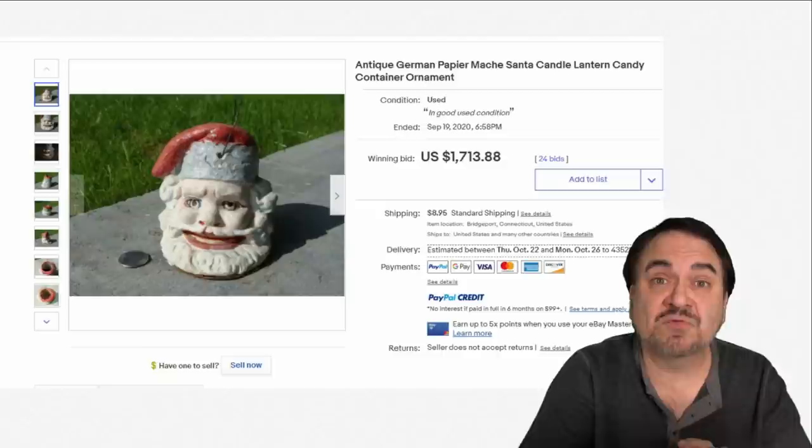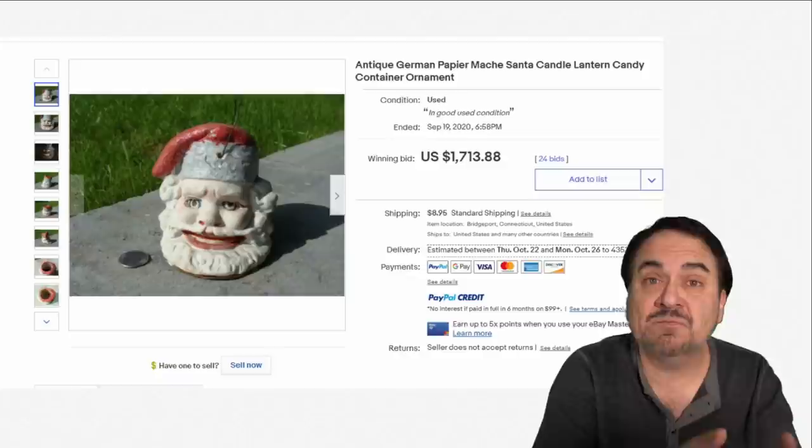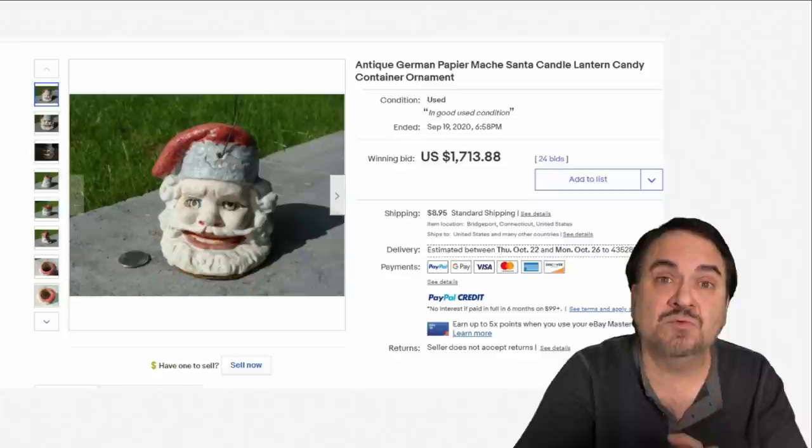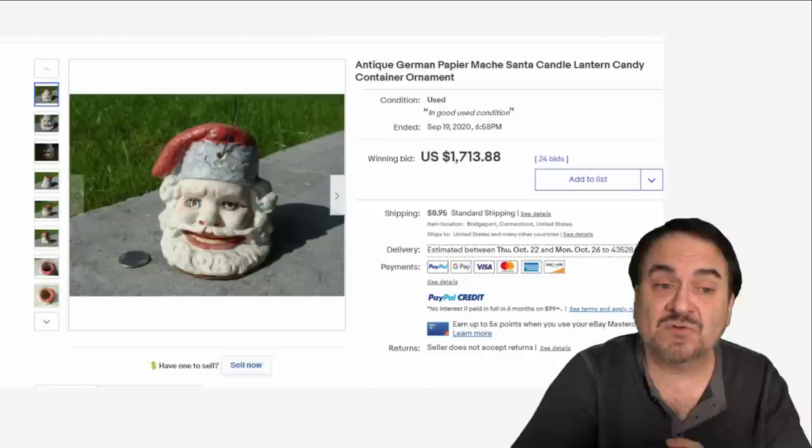Here's another German item. Again, most of these come from Dresden, Germany — the center of the world at one time for the best paper products. Whether it's Halloween, Christmas, Valentine's Day, or Easter, most of it's from Germany if it's paper like this. This is a candy container that could also be used as a lantern, for singing Christmas carols or something along that line. The head sculpt on this one is fairly unique — $1,700 plus on this one.